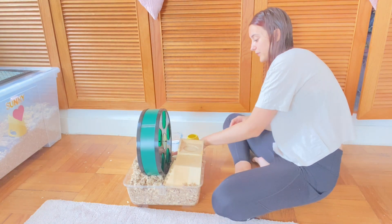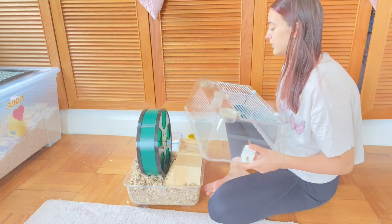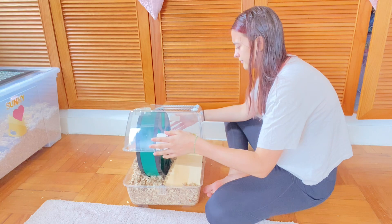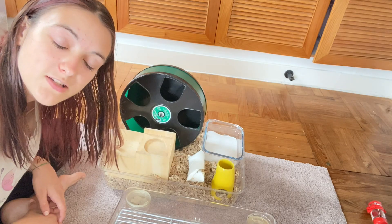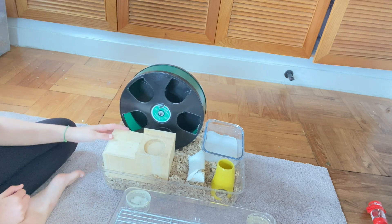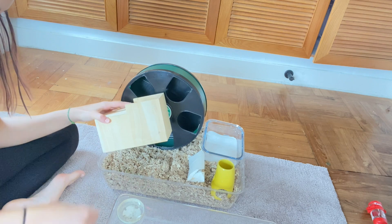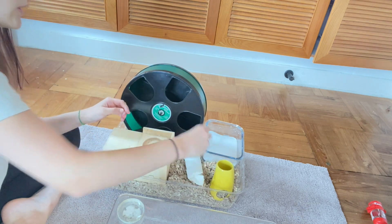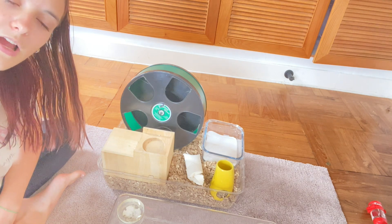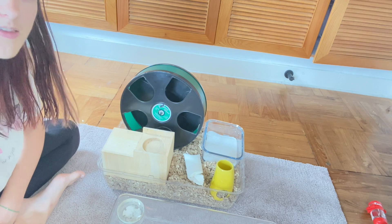And obviously we need a toy, and — oh look at that, we're already out of room. Let's put the lid back on so the hamster can't escape. We've got a proper sized wheel, a hideout, bedding spilling all over the place, a water bottle holder, a sand bath, and a toy. Keep in mind this is just the bare minimum of what a hamster needs. A hamster will want a lot more than this bare minimum to have a happy, fulfilling life.